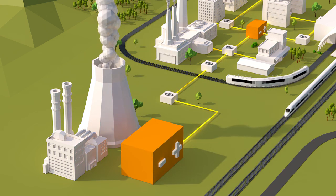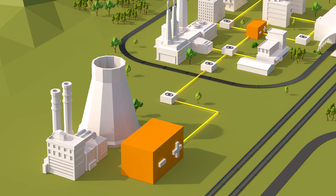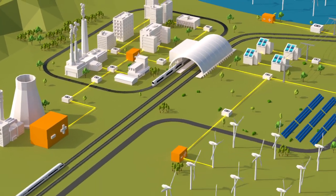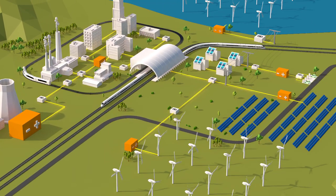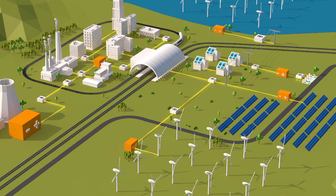This modular design enables energy storage capacity ranging from a few megawatt-hours up to large-scale storage systems in the gigawatt-hour range, all while securing reliable renewable and sustainable energy for entire regions.